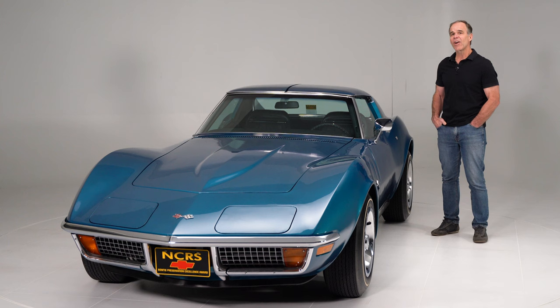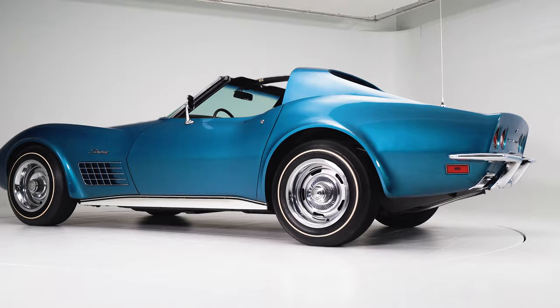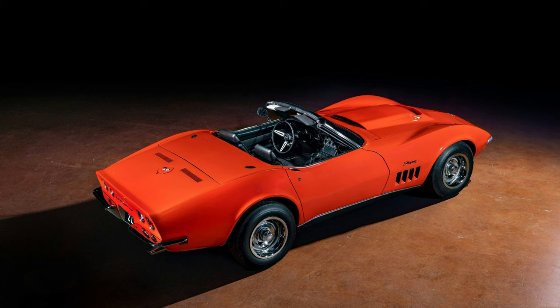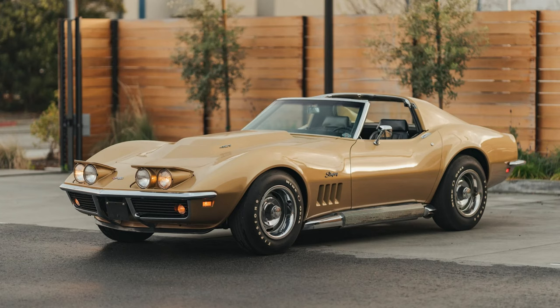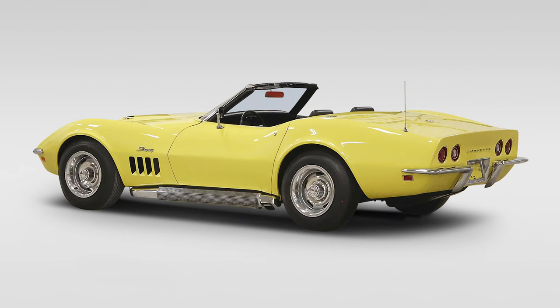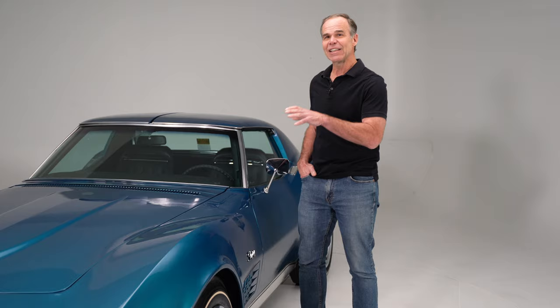In the hierarchy of C3 Corvettes, a 72-350 automatic with air shouldn't really move the needle at all. The ultimate would be a ZL1 — they're $3–4 million — then an L88, call it a million dollars for the best one on the planet, then an L89 at maybe $300,000, then an L71 at maybe $100,000. But this car shouldn't really move the needle.